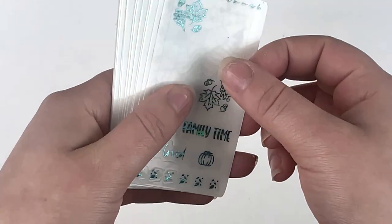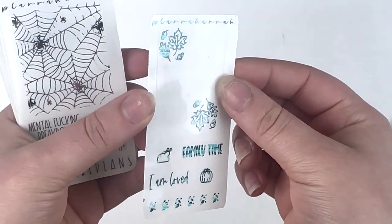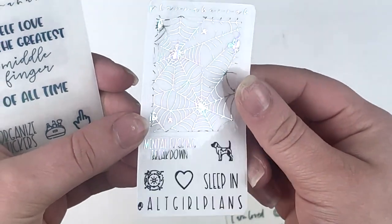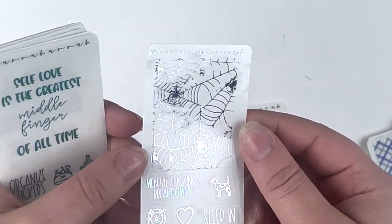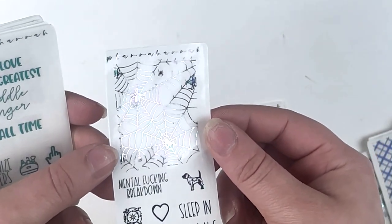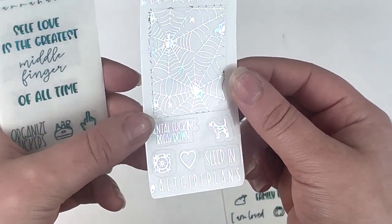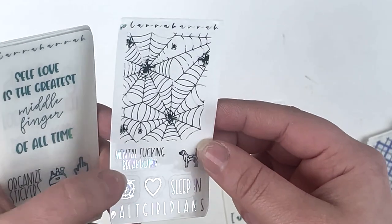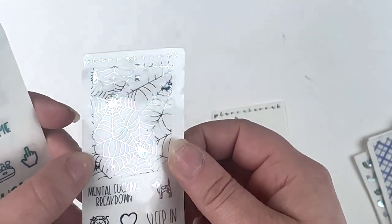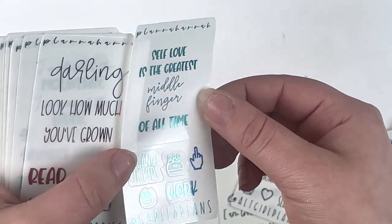All freebies come in random foil colors. There was the monthly freebie and then my personal freebie, which includes another spiderweb element — spiderwebs are a big thing for me since my favorite tattoos are spiderwebs. I also got 'mental f***ing breakdown,' a beagle, a witchy icon, a heart, a sleep-in sticker, and the Spidey underlay, which I love.